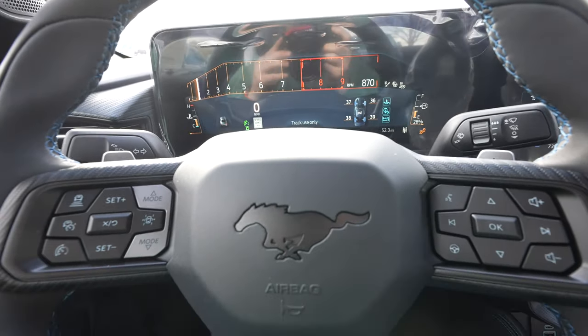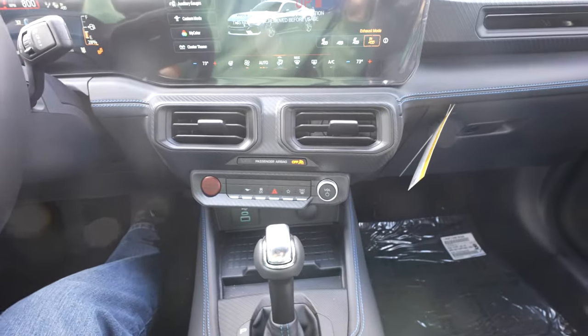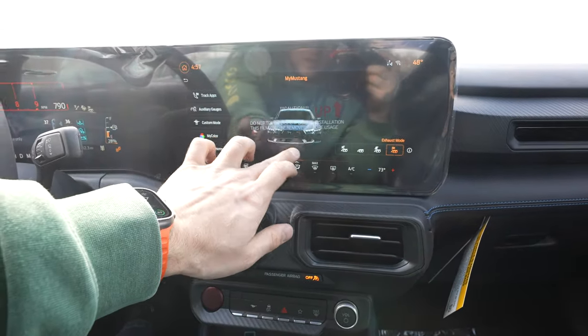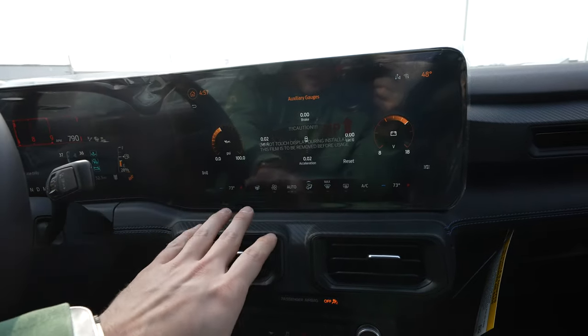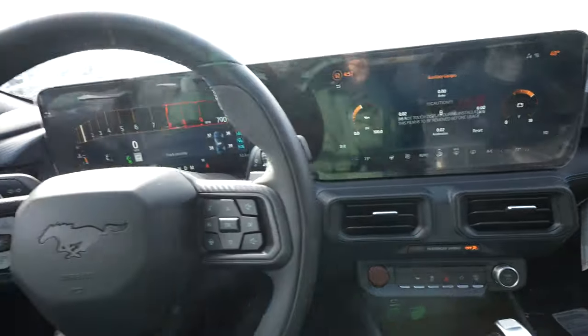Very very aggressive, very very cool — I like this a lot. There are tons of features you can go through in here. You can actually turn the car on-screen, which is pretty sweet. You also have track apps and auxiliary gauges so you can monitor everything while you're racing.